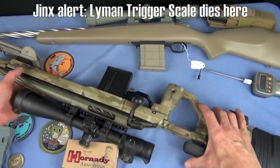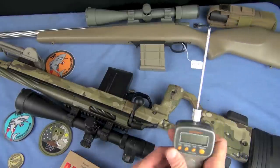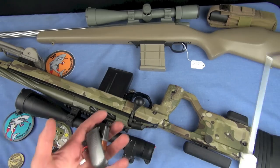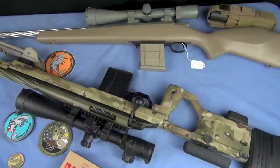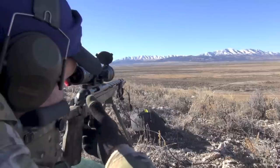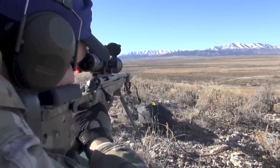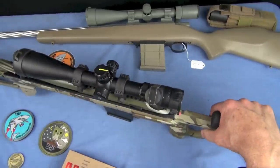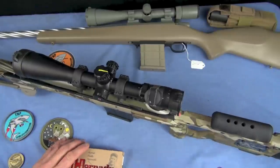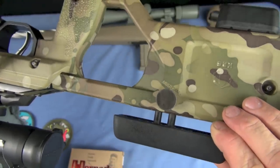The trigger on the nailer is pretty much stock Tika with a little bit of work done by Jake to make it even sweeter. My trigger gauge battery died again. I want to say it's about two and a half pounds — crisp let-off on the nailer. Pretty much perfection. I would not change anything about the trigger as it comes from LRP Jake Van Allen. If you're a lefty, I believe Tika does make left-handed versions — talk to LRP about that. Your cheek piece adjustment is well thought out as well.